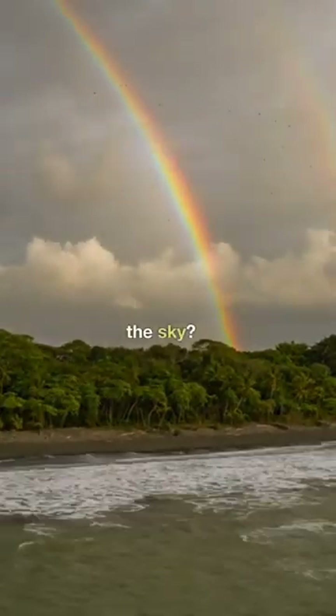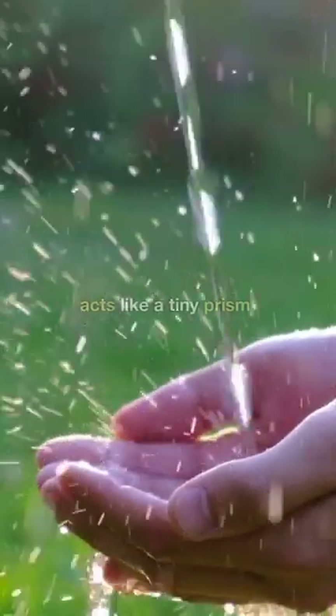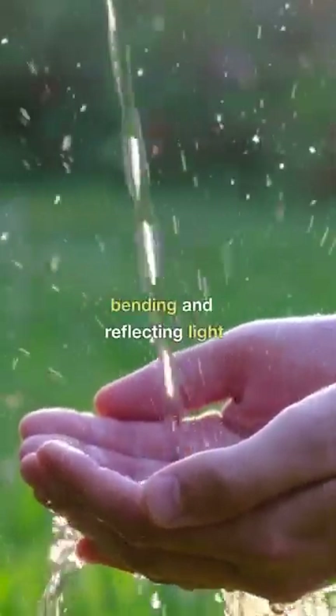But how does this happen in the sky? The answer is raindrops. When sunlight passes through raindrops, each droplet acts like a tiny prism, bending and reflecting light.